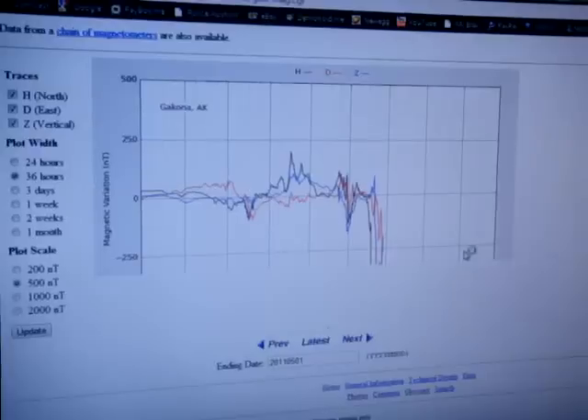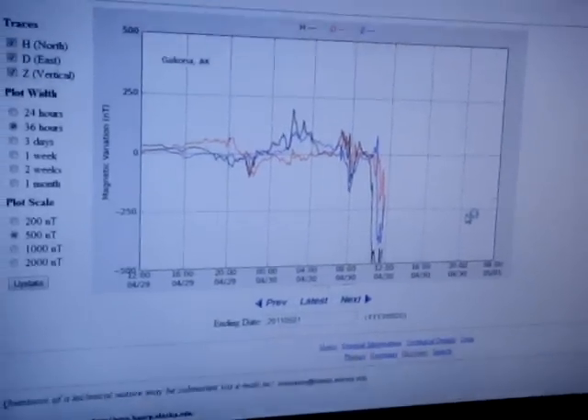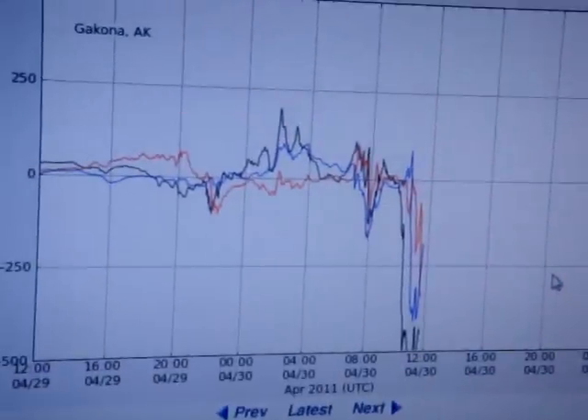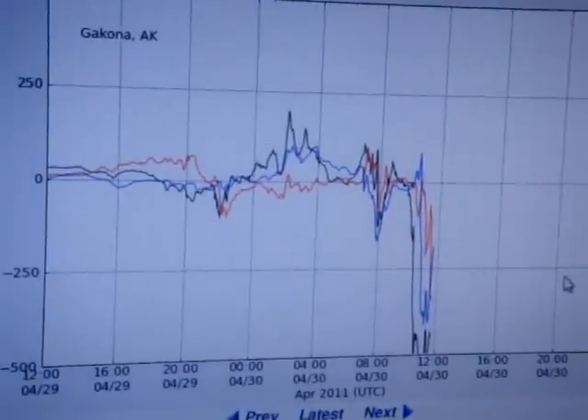Just wanted to report — this is the readings for the heart magnetometer. Today it goes off the chart, and then, let's see: 6:45am, 4:30, 2011.